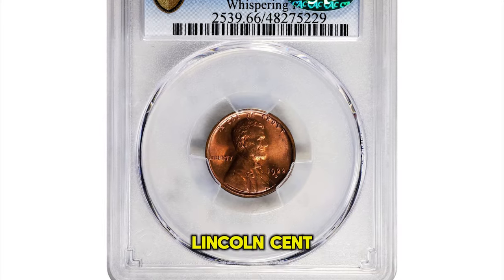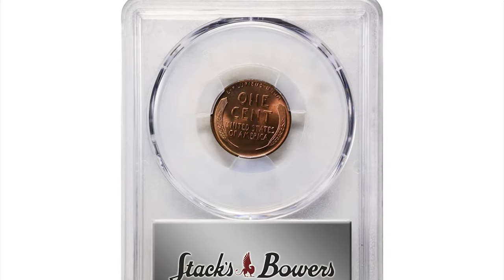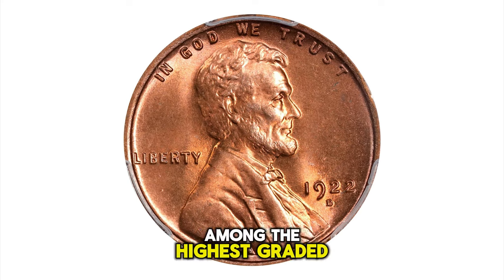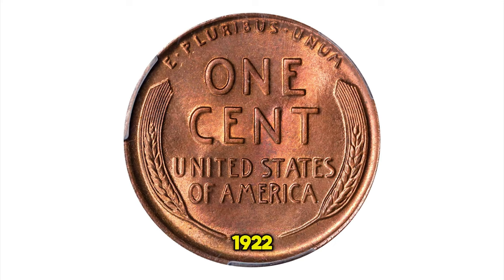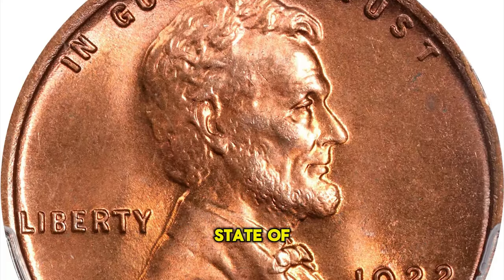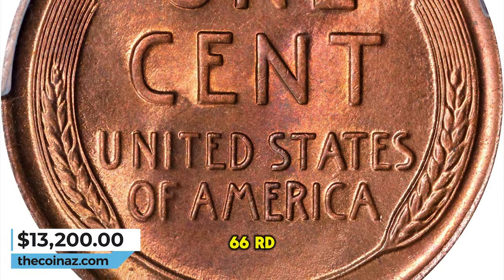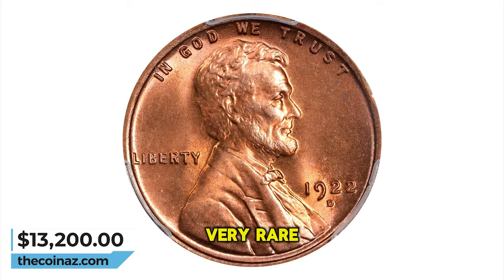1922-D Lincoln Cent, graded in mint state 66 by PCGS. A strong mint red color blooms boldly across both the obverse and reverse of this popular date. Among the highest graded examples of this scarcer date, the Denver Mint was the only facility to strike cents in 1922. This one is very well struck and in an immaculate state of preservation, as fresh today as the day it came off the dies over a century ago. This CAC-approved MS-66 RD is about as fine an example as you are reasonably able to acquire. Very rare any finer.